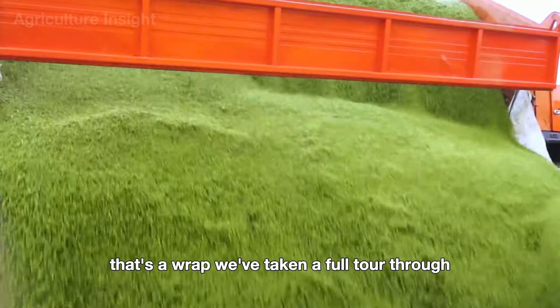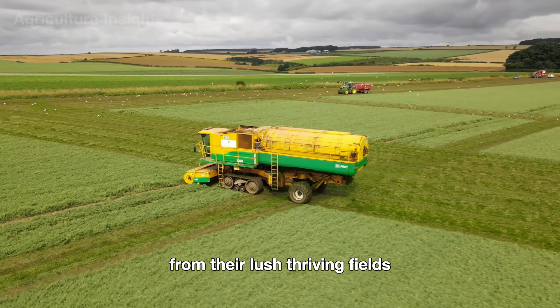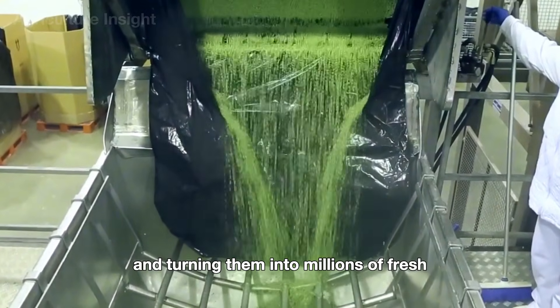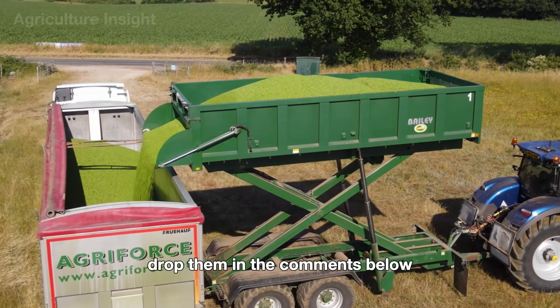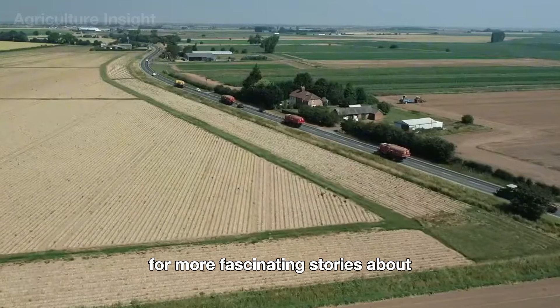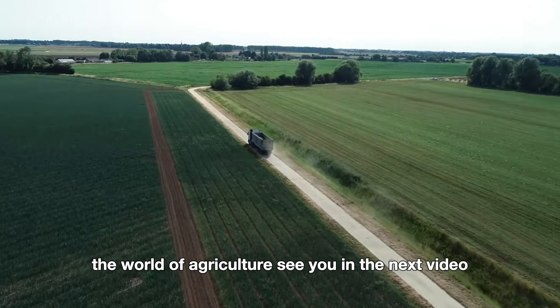That's a wrap! We've taken a full tour through the journey of green peas — from their lush, thriving fields to the exciting process of harvesting and turning them into millions of fresh, delicious pods. Got any questions or thoughts? Drop them in the comments below, and don't forget to hit that like button and subscribe to our channel for more fascinating stories about the world of agriculture. See you in the next video!